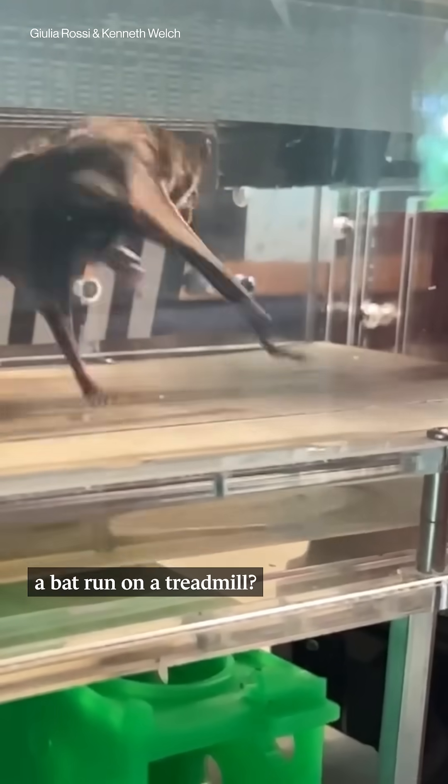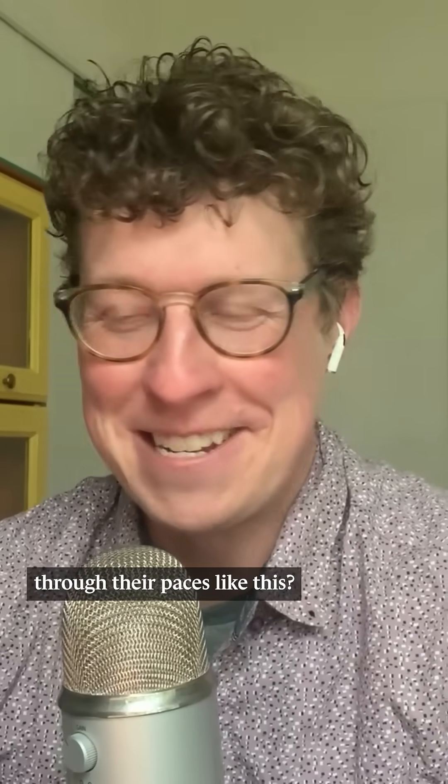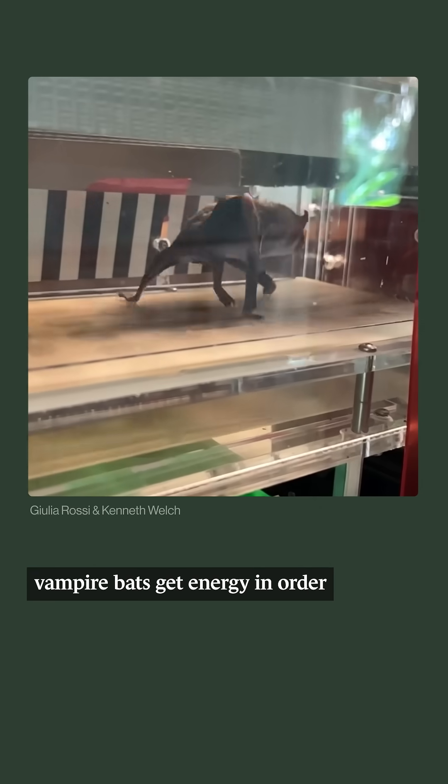Have you ever seen a bat run on a treadmill? Oh my gosh. So this is a study from the University of Toronto. Why are they doing this? Why are they putting the bats through their paces like this? They wanted to study how vampire bats get energy in order to move their bodies.